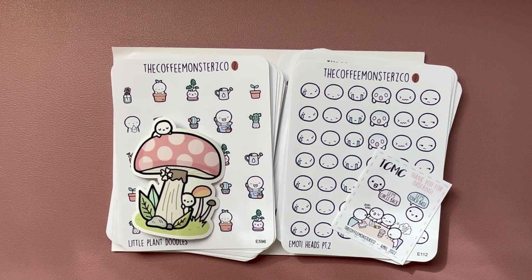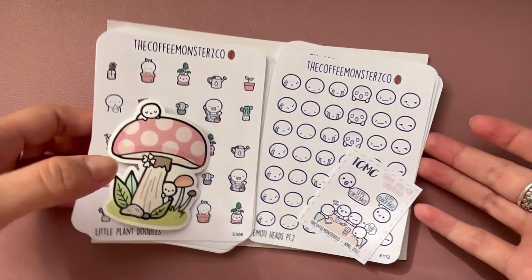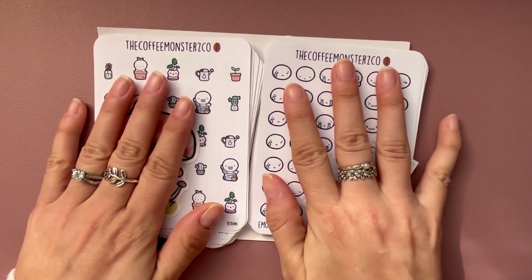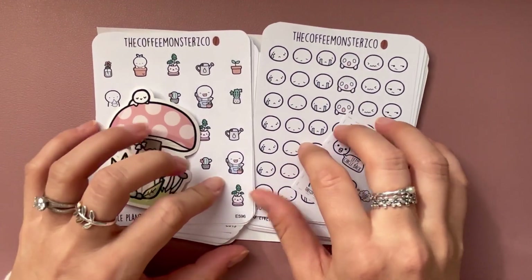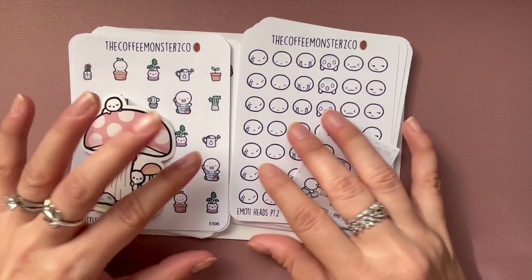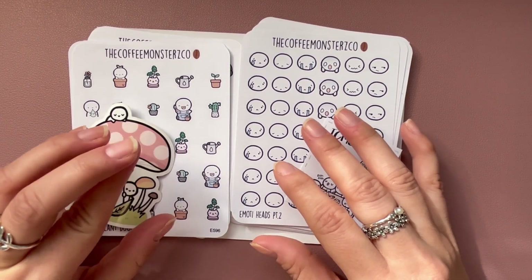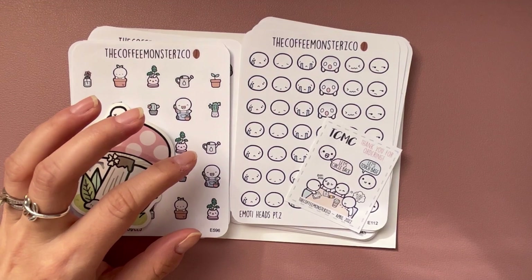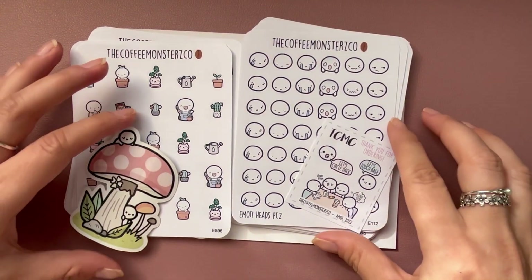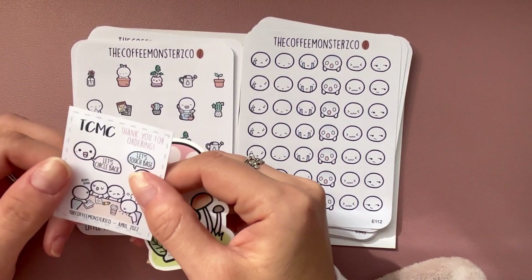We're back with the last part of the sticker orders. Some came quickly, some did not. These I actually got from the Coffee Monsters Co website — I think I ordered four sheets from their Etsy first and those still haven't arrived, then I ordered these more recently from the website and they arrived. I'll give it a couple more days before I contact the shop about the Etsy order.